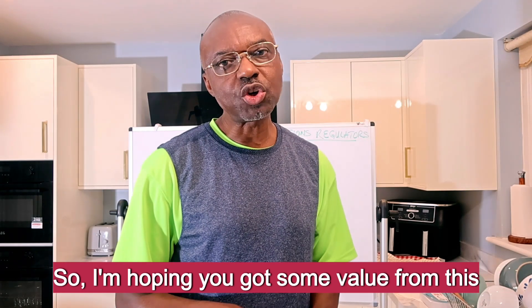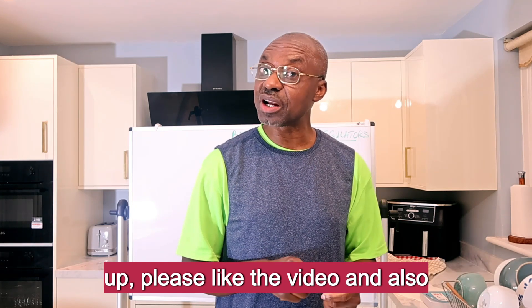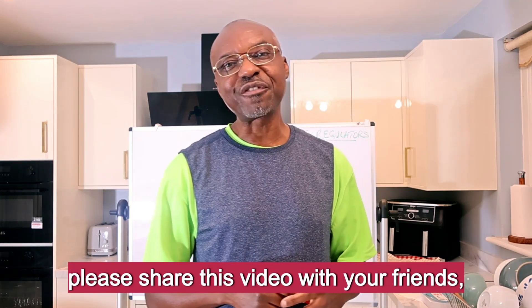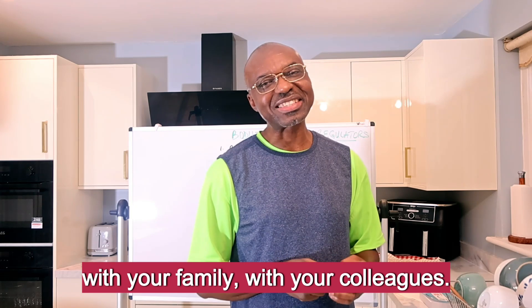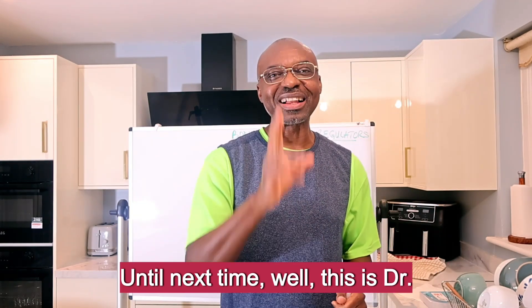I'm hoping you got some value from this video. If you did, please give the video a thumbs up, like the video, and share it with your friends, family, and colleagues. Questions and comments down below. That's it for this video — until next time, this is Dr. Joe signing out.